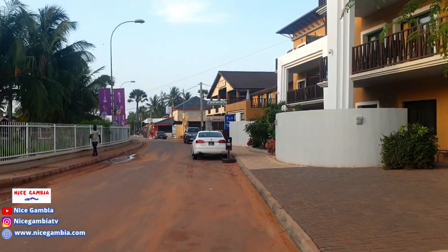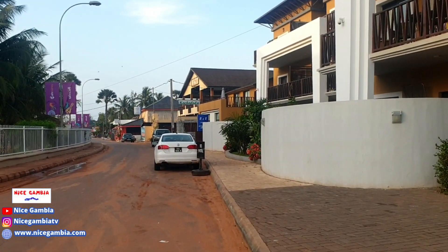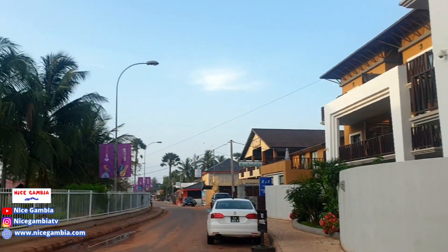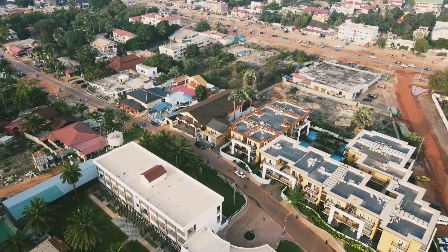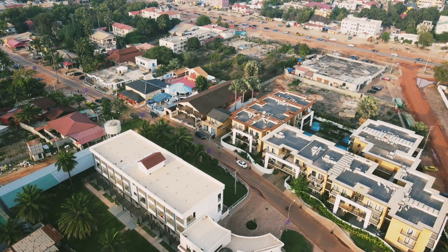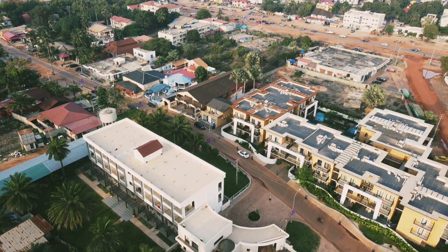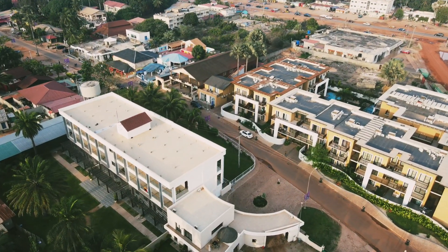We are live in Kololi, Senegambia. That is Kololi Beach Resort. That is what we saw, the bigger version of it, the bigger hotel, around the beach side. So if you haven't seen that video, make sure you go and check our beach series on Kololi Beach.